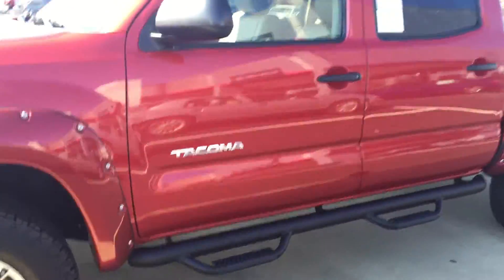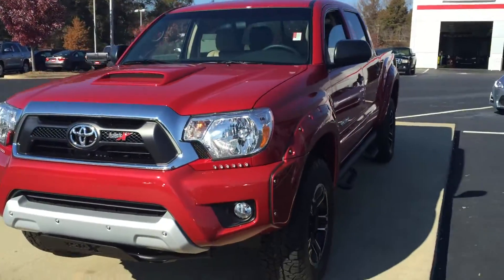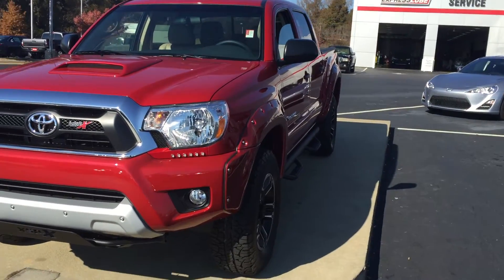We also, on the new vehicles here at LaGrange Toyota, do give our customers tires for life, as well as three years and 35,000 miles of complimentary maintenance.